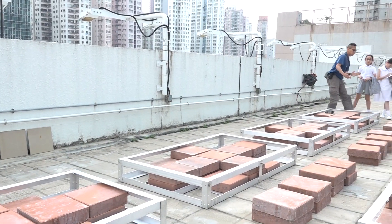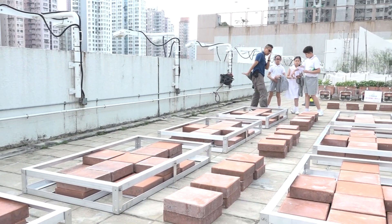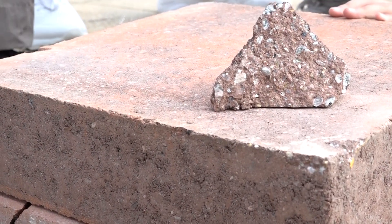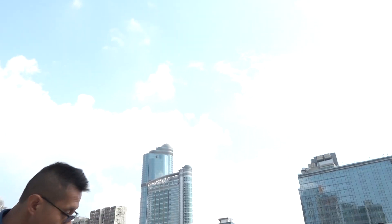The bricks are not ordinary. They are actually recycled bricks. As you can see, they are made of recycled glass bottles, lime and clay.